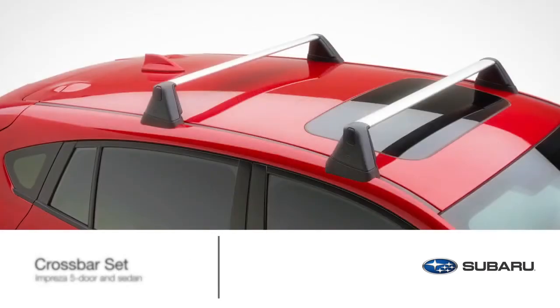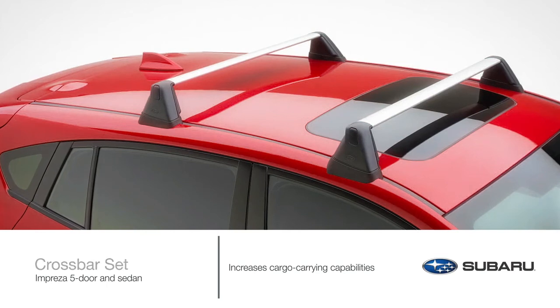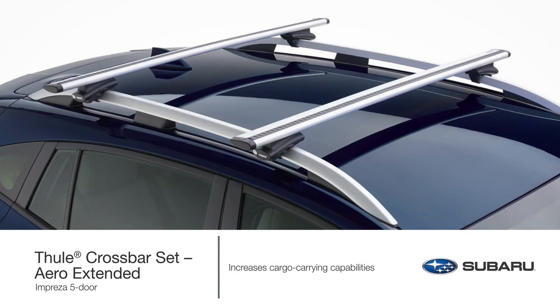Add a crossbar set to increase the cargo carrying capabilities of the Impreza. There are a total of three to choose from depending on which Impreza you drive or your preference on style and function: Fixed, Aero, or Aero Extended. Genuine Subaru crossbar sets support the use of genuine Subaru roof attachments and carriers.